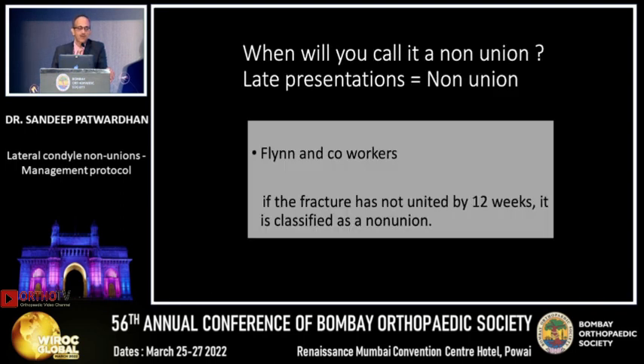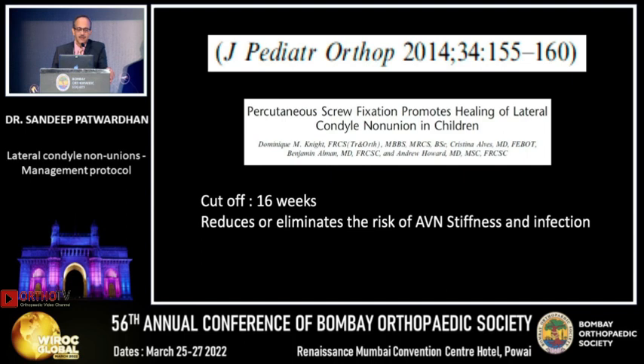The question is: when will you call it a nonunion? Are late presenters nonunion? Flynn and co-workers said if a fracture has not united by 12 weeks, it should be classified as nonunion. Andrew Howard's series put the cutoff at 16 weeks — if the lateral condyle has not healed by 16 weeks, you must call it a nonunion and treat it as such, which reduces or eliminates the risk of AVN, stiffness, and infection.